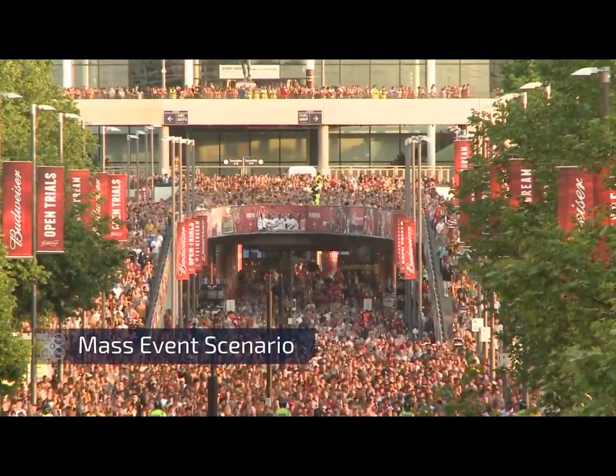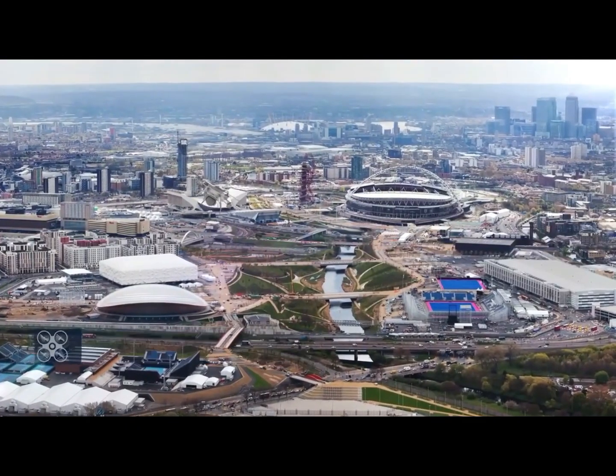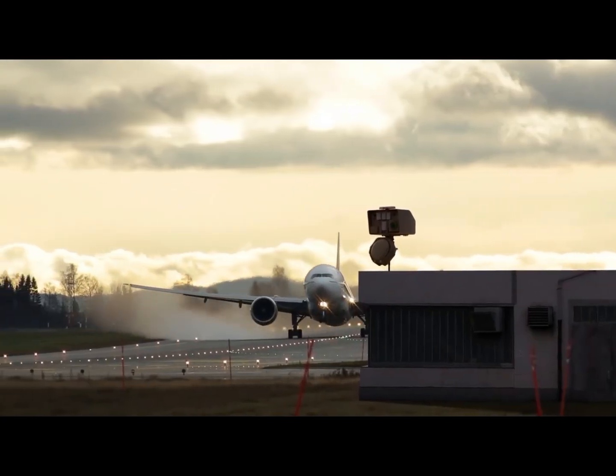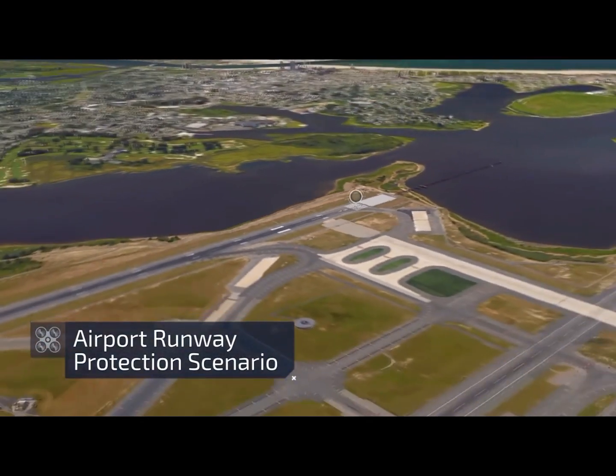In this mass event scenario, a sports event takes place at a stadium facility. The drone dome system delivers an impenetrable solution. The drone dome system is also highly effective for protecting airport runways.